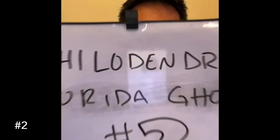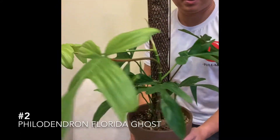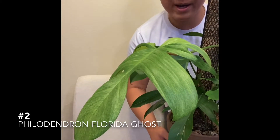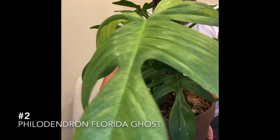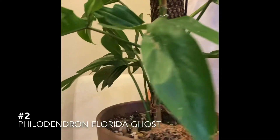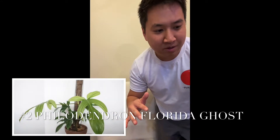Number two: we've got the Florida Ghost, and I'm sure some of you guys will agree with this one. This is a spectacular plant. I love how the new leaves come in white, and then they'll turn to this kind of minty green as you can see here, and then as they mature they'll turn to the darker green like this.